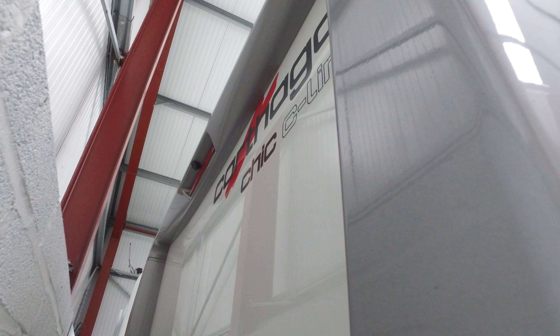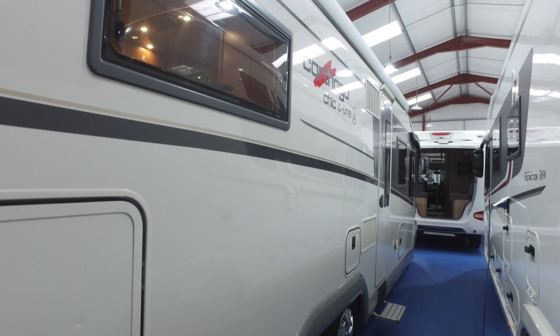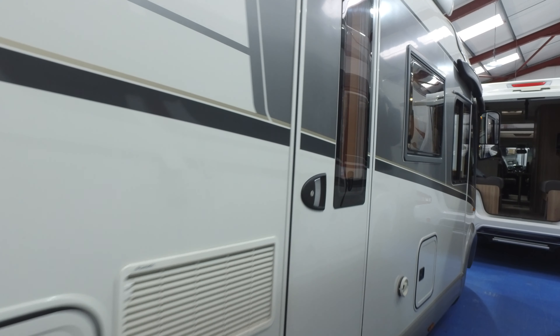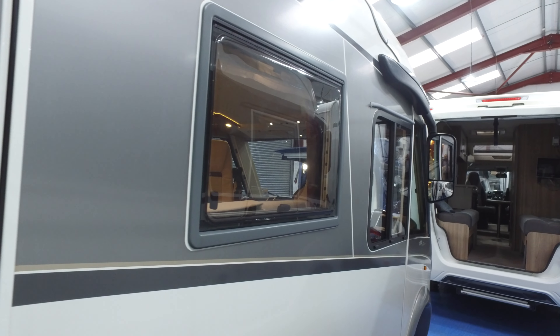Unfortunately you can't see the back end particularly well because I parked it too close to the wall. However, you've got your reversing camera, high intensity rear brake light, and I can assure you the condition of the plastics and everything else on the back is pretty much spotless, same as the rest of the motorhome. If you're going to buy one of these, you want one in pristine condition without question.